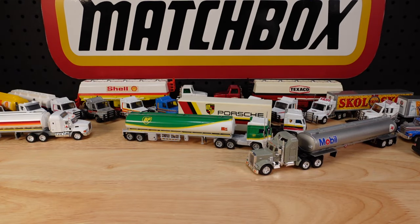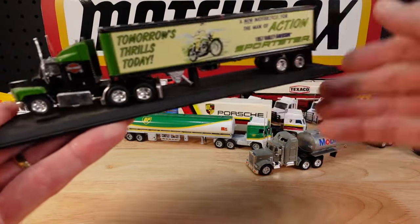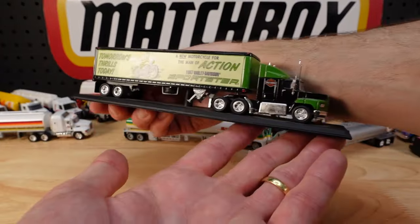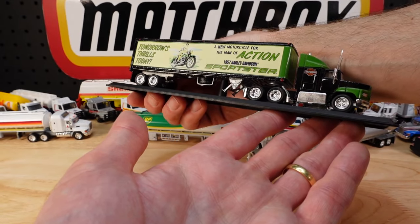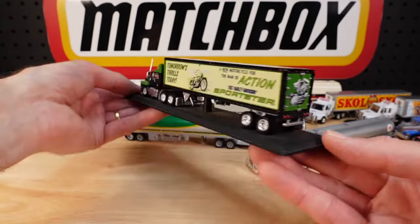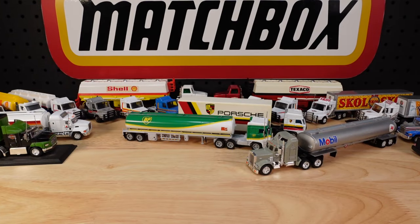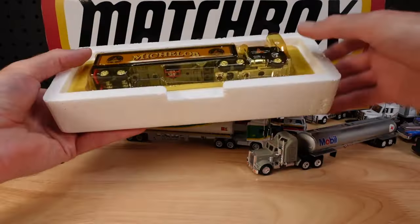I'm going to have multiple desk setups because there's so many things to show you. This one won't come off the stand — it's been displayed. The weight of this thing has made the little plinth bend slightly. Here we have 'Tomorrow's Thrills Today — a new motorcycle for the man of action': a 1957 Harley Davidson Sportster, looking very retro. That's probably going to come off the plinth to go into the collection. It needs a bit of a cleanup.